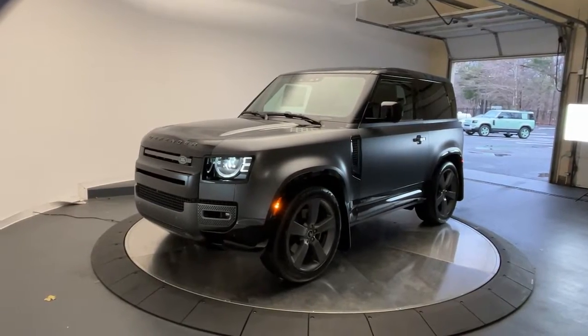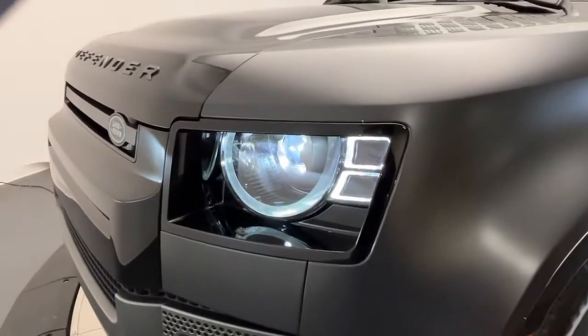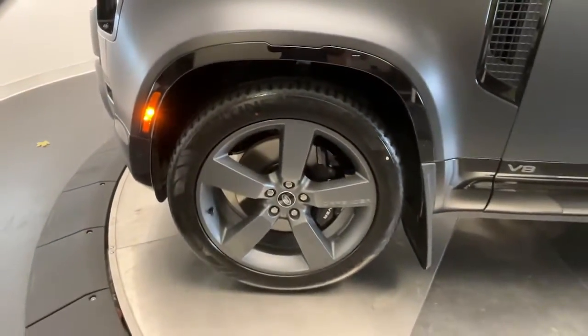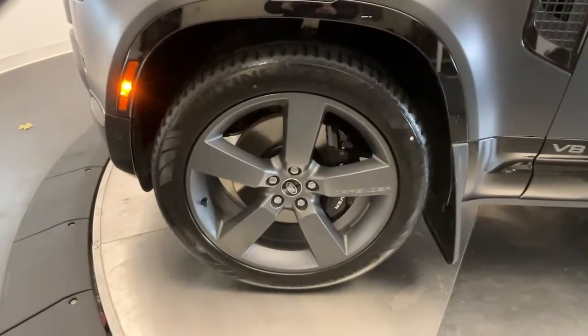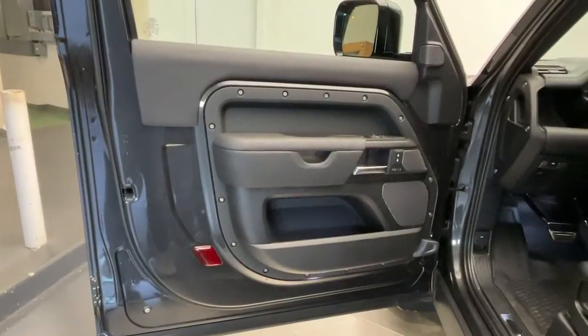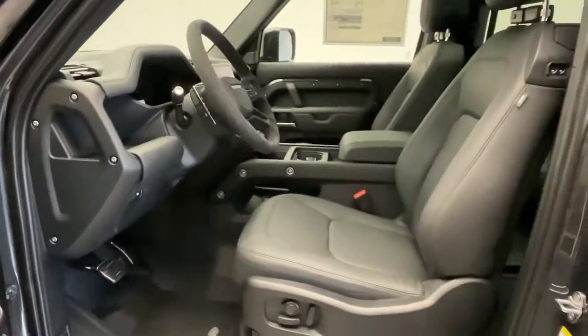Your next car could be the 2023 Land Rover Defender. Be eager for the next adventure in this iconic Land Rover Defender, the premium go-anywhere vehicle that's purposeful, durable, immensely capable, and indulges you with luxurious, modern, utilitarian-chic comforts and conveniences.